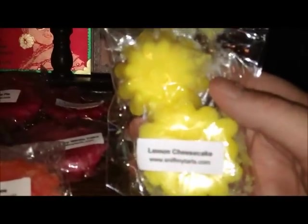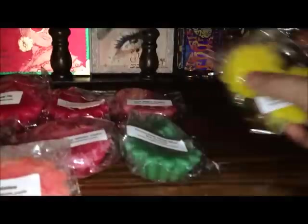This one is Lemon Cheesecake. Very lemony and I'm excited to melt this one because I think it's going to go really well in my kitchen. This is my first lemon scent that I've ordered, so so far, so good.